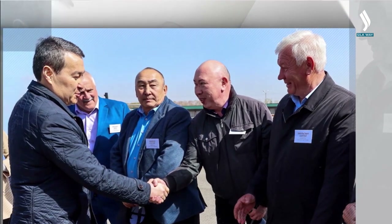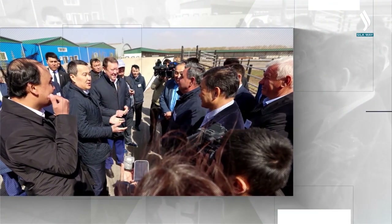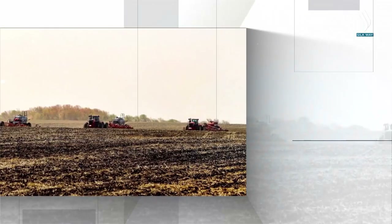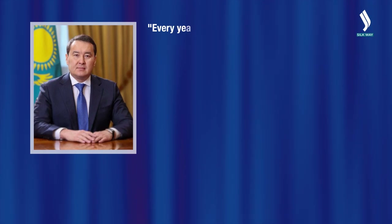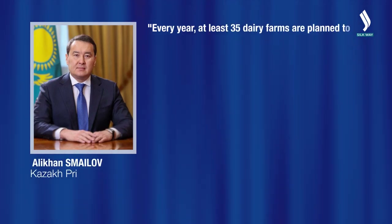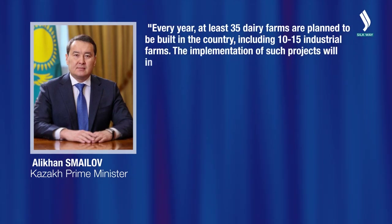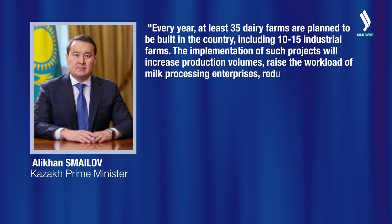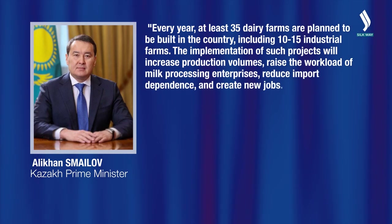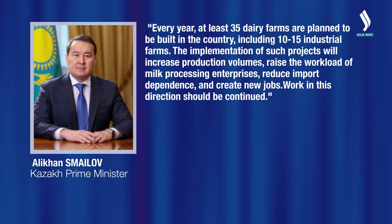The Kazakh government pays special attention to the development of the dairy sector. Kazakh Prime Minister Alihan Smailov, at a meeting with agricultural producers of the North Kazakhstan region, said: 'Every year, at least 35 dairy farms are planned to be built in the country, including 9 to 15 industrial farms. The implementation of such projects will increase production volumes, raise the workload of milk processing enterprises, reduce import dependence, and create new jobs. Work in this direction should be continued.'